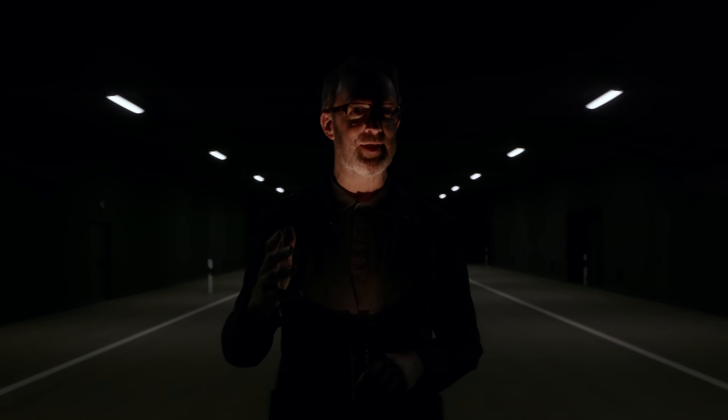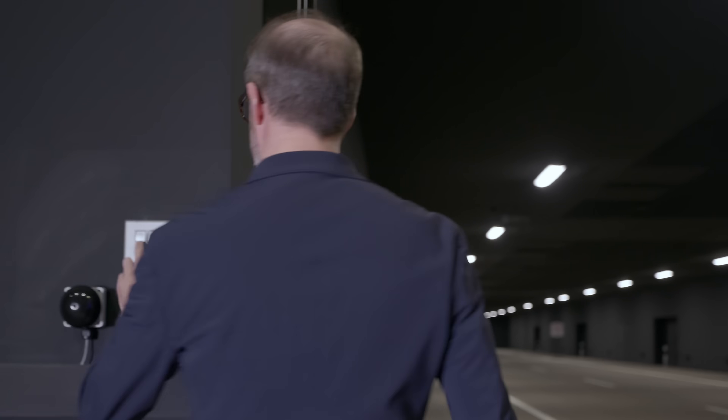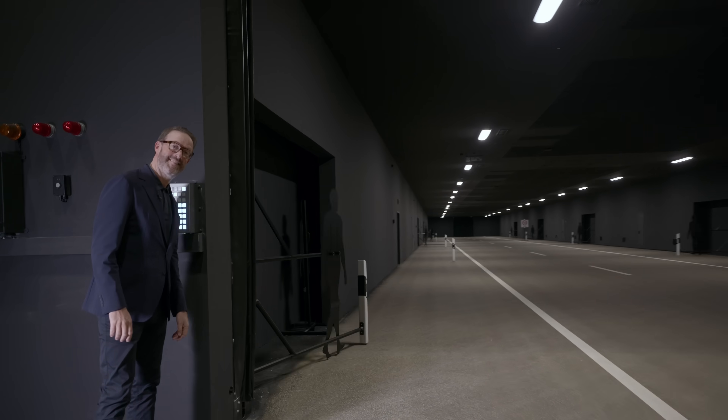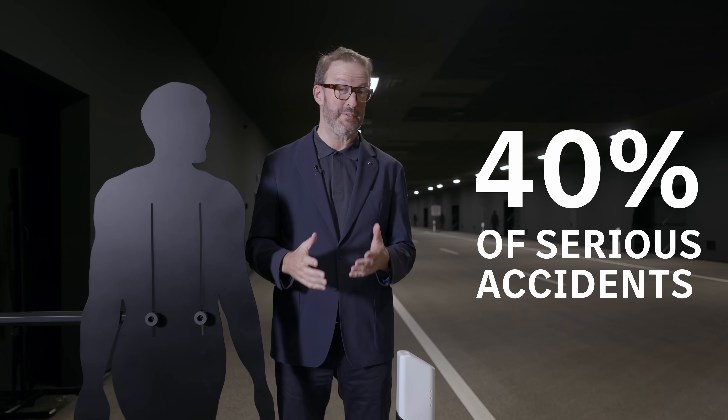Welcome to the darkness, but let me shed some light on this topic for you. I'm Rob, your Tech-Splainer, and this is Tech-Explainer. Welcome to the most advanced light testing center in the automotive world. Only 20% of driving is done at night, but that's where 40% of serious accidents occur — you need to have the right light, and that's why Mercedes-Benz uses this place to create the most advanced lighting system in the world.